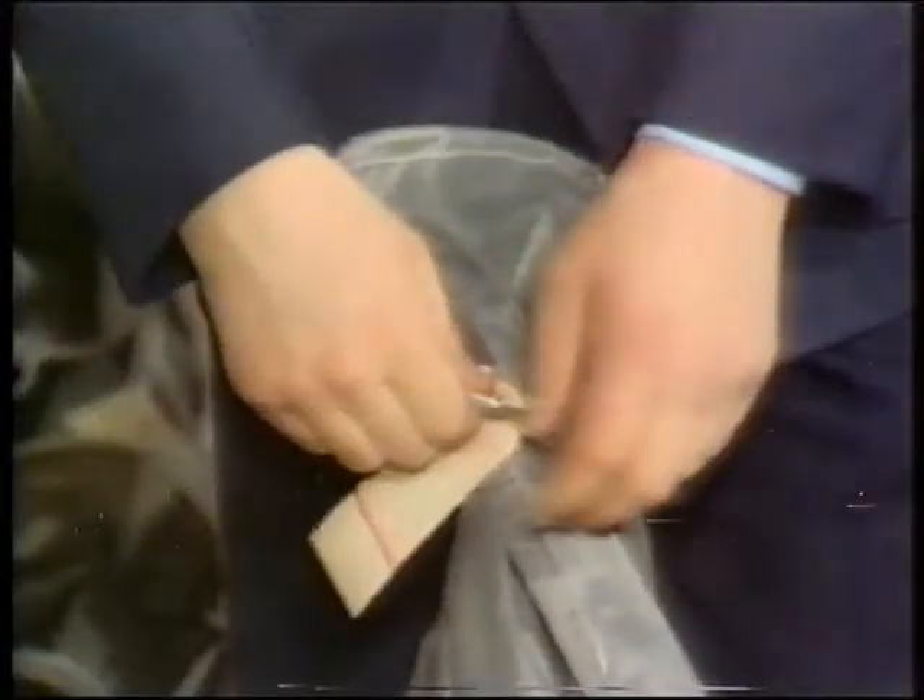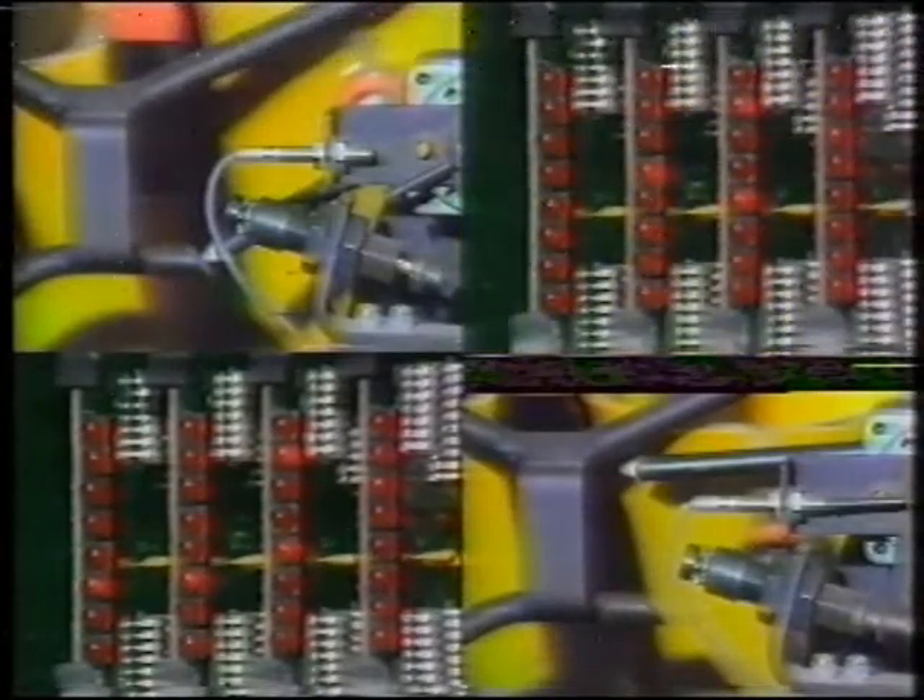By selecting components of the highest reliability, the designers have produced a machine which calls for the minimum of routine maintenance and severely reduces the likelihood of a failure. The use of transparent, hinged machine covers, safety interlocked at low level, allow easy access to the packet transport.